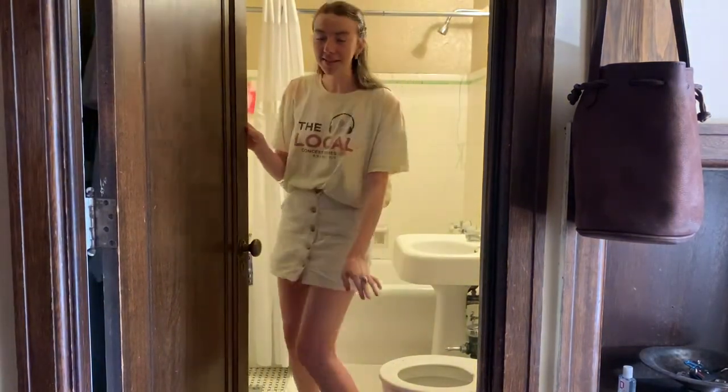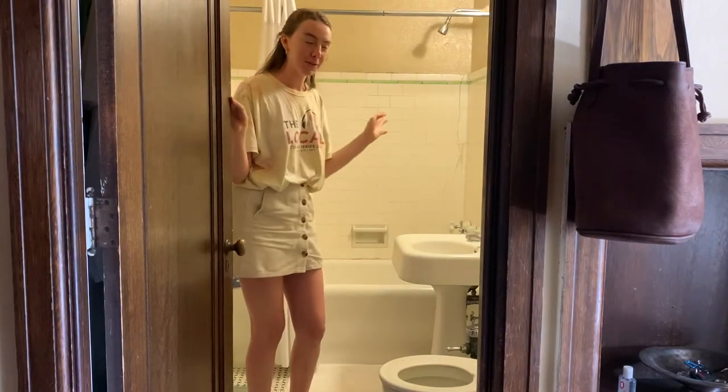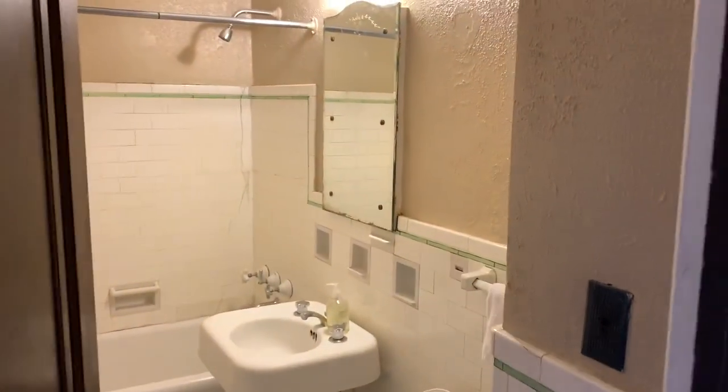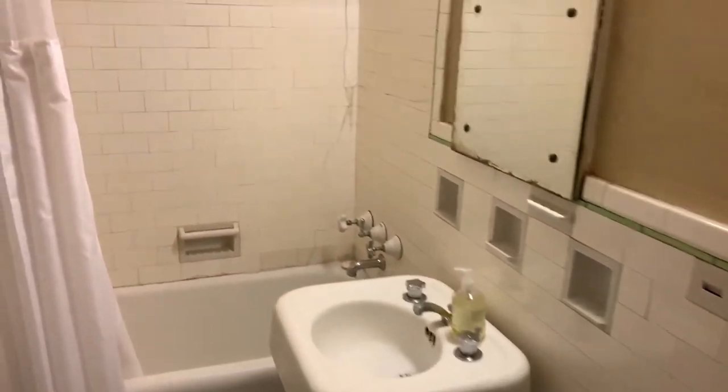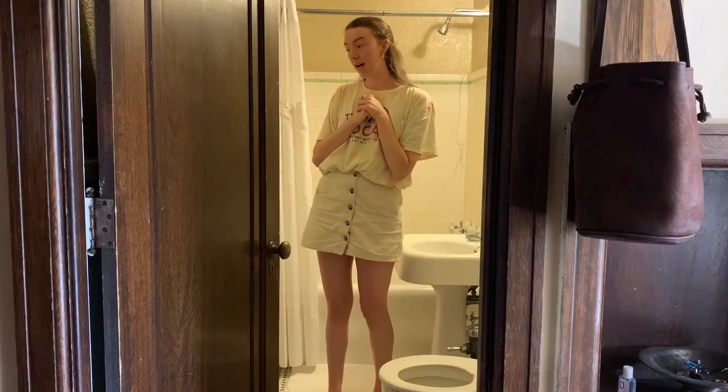We're going to start with the bathroom. This is my bathroom. I'll do a cut here to some close-up shots, but I have my toilet obviously, my sink, my shower. On this side of the door is some storage that I have, and then on the back of the door I have my robes hung up.